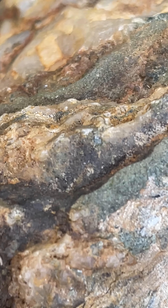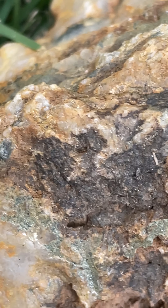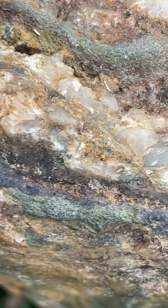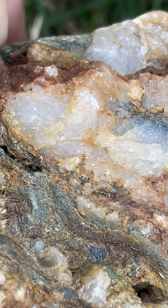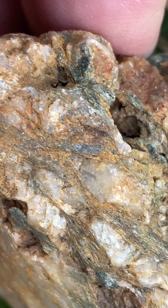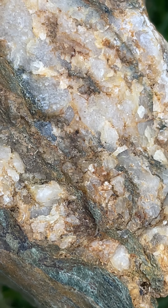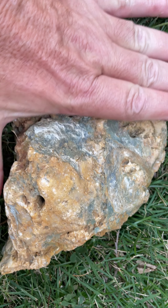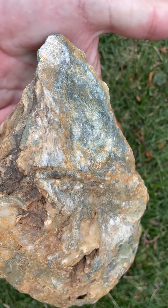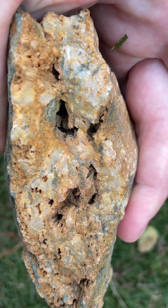There could be some gold in there. It's a pretty large piece — about as big as my hand. See that metallic luster? That's not even in the sun, and it's not clean. It's been sitting in my yard for several years.